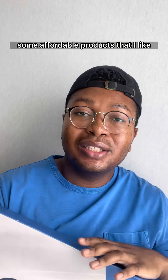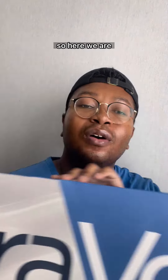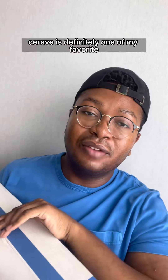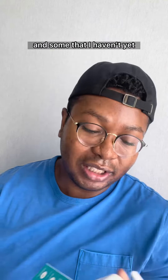Someone recently asked me to share some affordable products that I like, and coincidentally I got a PR package from CeraVe this week, so here we are. CeraVe is definitely one of my favorite affordable brands. This is mixed with some stuff that I've tried and some that I haven't yet.